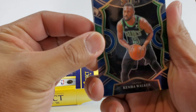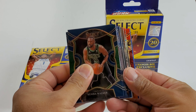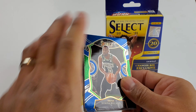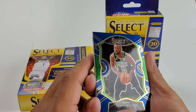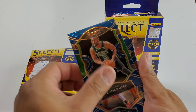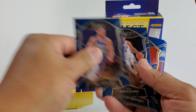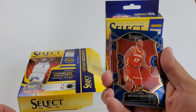Alright guys, here are your base cards on top and all the prisms — I think we got some silver and blue right at the back there. Let's go ahead and show these. First up we got Kemba Walker, Damian Lillard, LaMarcus Aldridge, Ben Simmons, Tobias Harris, and Okonkwu.